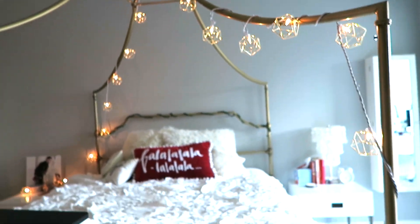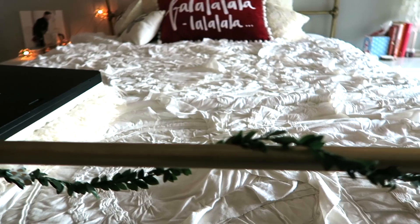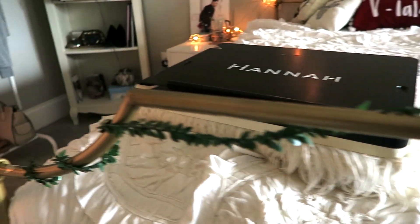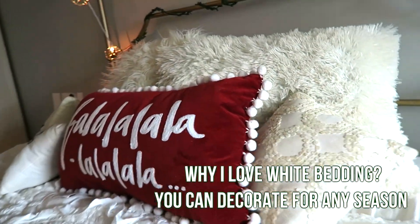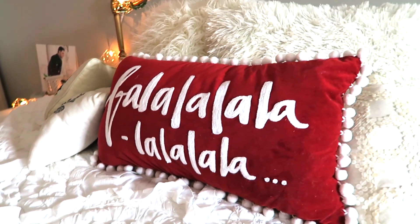Then we have my bed. I have these lights above my bed year-round, but I love keeping them on during Christmas. I wrapped this fake green wreathing thing around the front of my bed and along the back. I have all my normal pillows and bedding, except I got this fa-la-la-la-la pillow at TJ Maxx in my Black Friday haul.